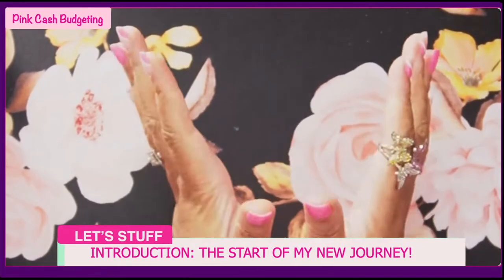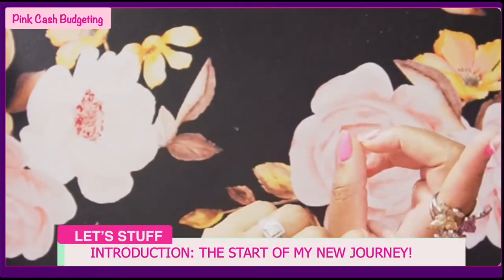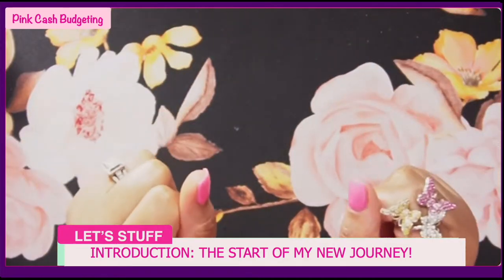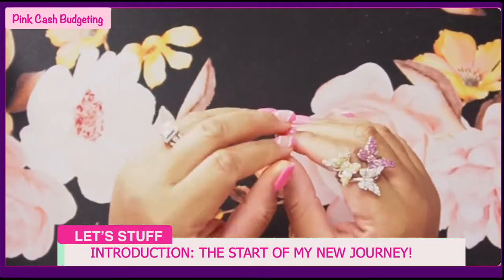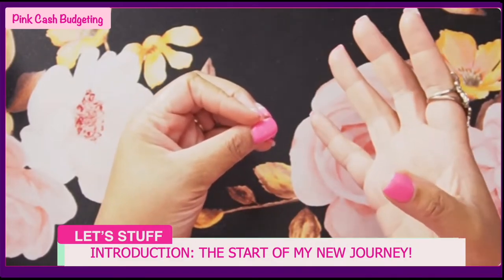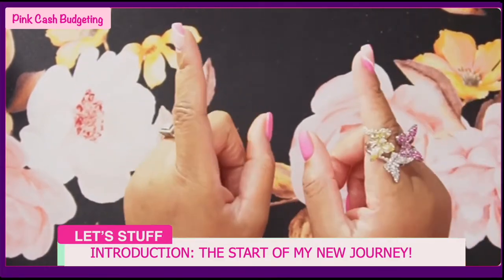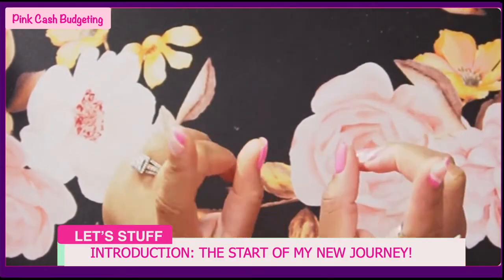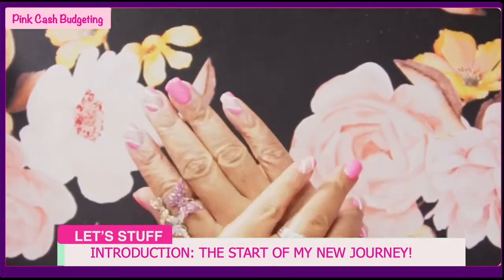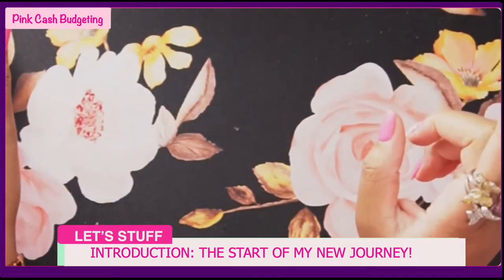Welcome to my channel! My name is Samantha and I'm starting my journey of becoming financially free. On this channel, Pink Cash Budgeting, I'll take you along with me as I plan to increase my net worth knowledge. Hit that like and subscribe button, turn on your notification bell, and let's plan stuff and increase that net worth. Let's go!